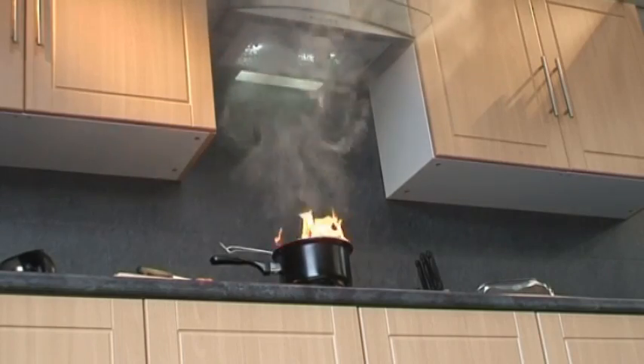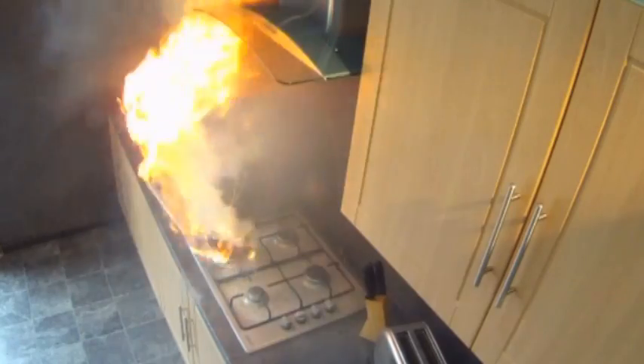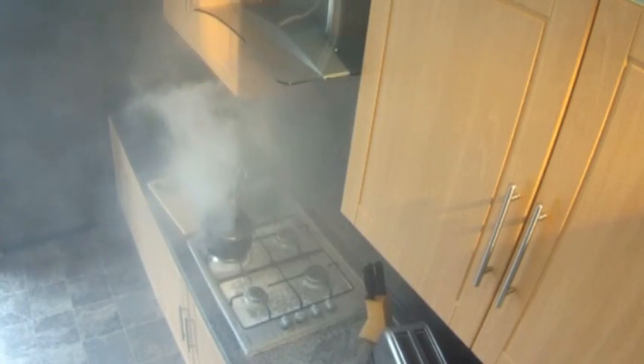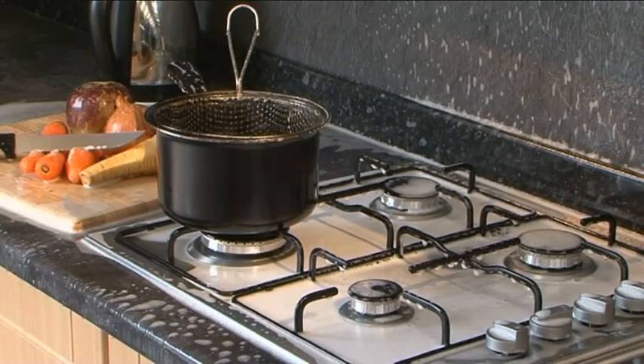If the temperature continues to increase, the system activates, discharging a fine suppression liquid which extinguishes the fire in around 5 seconds. At the same time, the system cuts off the fuel source and sends a signal to a fire alarm system or central security point, such as a warden. The system is safe, reliable, and easy to clean up afterwards.